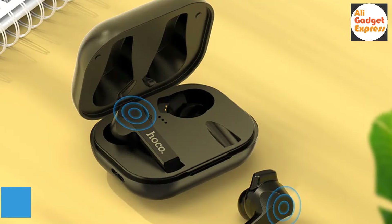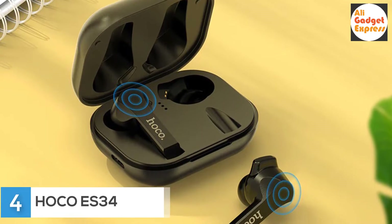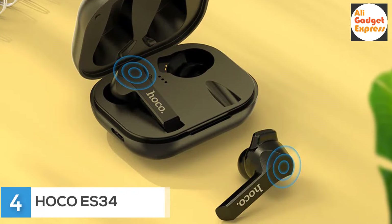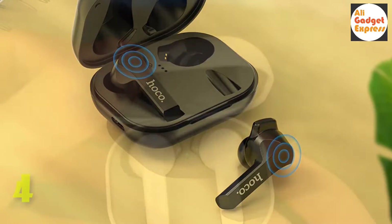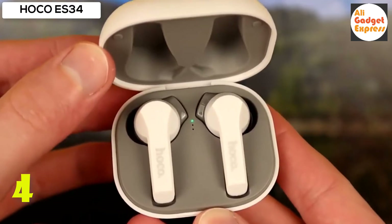Fourth product on my list: the Poco ES34 Intelligent Touch Control Earbuds — Poco ES34 True Wireless 3D Stereo Gaming Sport Earphones. Amazing sound — open the cover for immediate connection in both single and binaural mode.